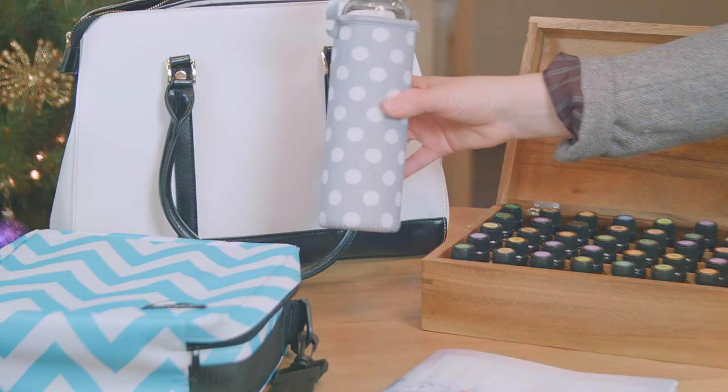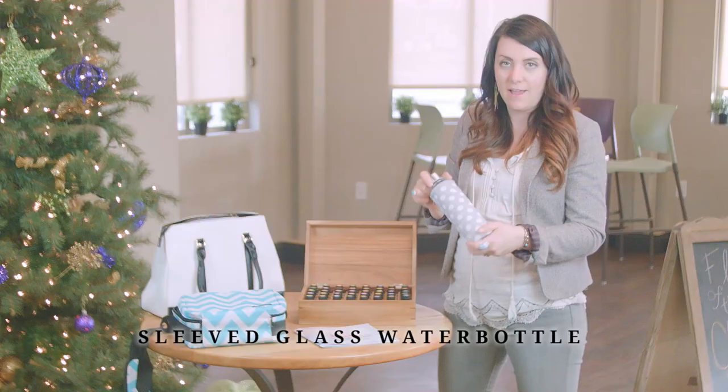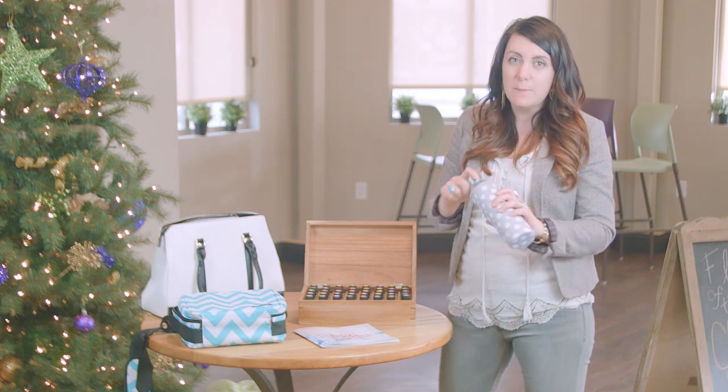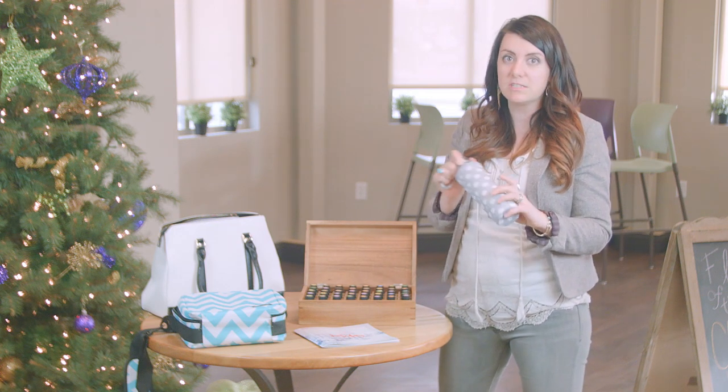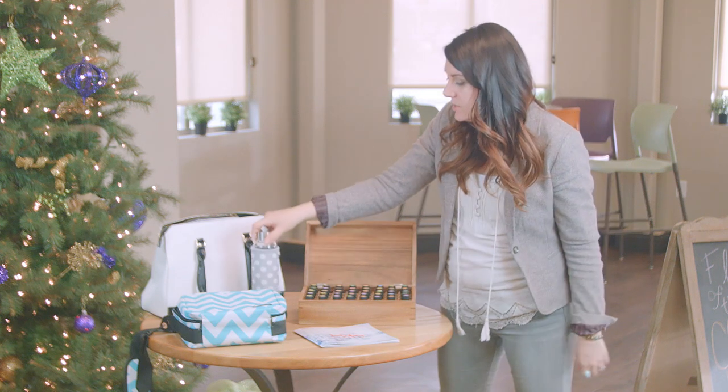Also this awesome glass water bottle. You can never have too many of these when you're an essential oil lover as I am. I love this water bottle especially because of the neoprene sleeve that makes it really comfortable to hold and also really insulated. So it's a great choice.